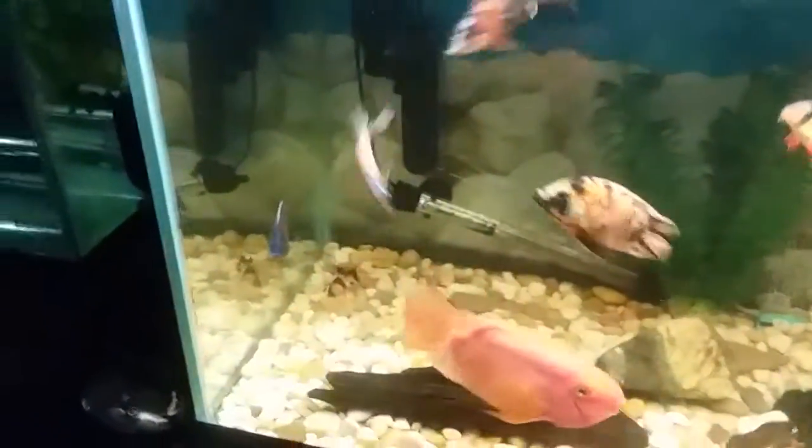I've still got the little handicapped guy in there — there he is, he's still doing well and he's way bigger than the other ones. I wish he wasn't handicapped, he would be huge.